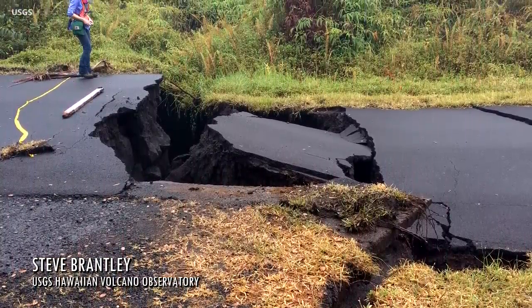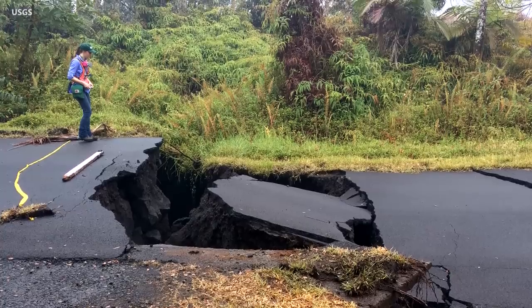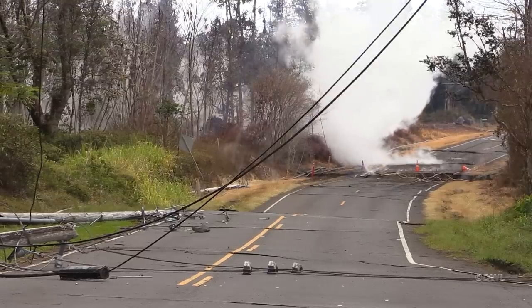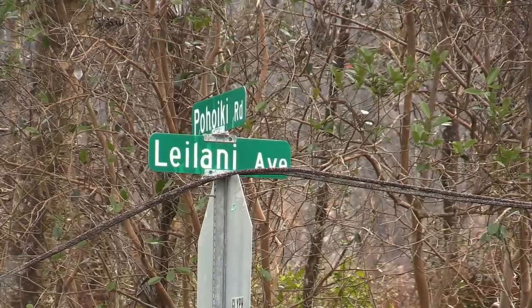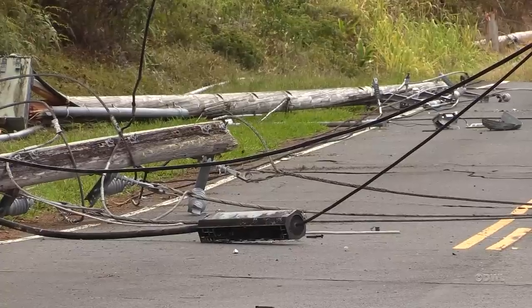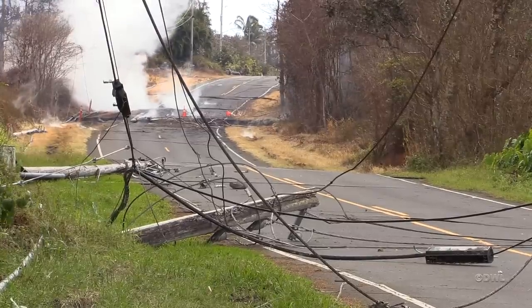These ground cracks that are moving apart, new cracks that are appearing, and the various offsets are showing sort of an extreme deformation occurring right at the surface. The overall process is that magma is intruding into the rift zone — it's forcing it apart, it's widening the rift zone. One of our GPS instruments moved to the northwest in the past 24 hours about six inches, which is just an indication that the rift zone is being forced apart.